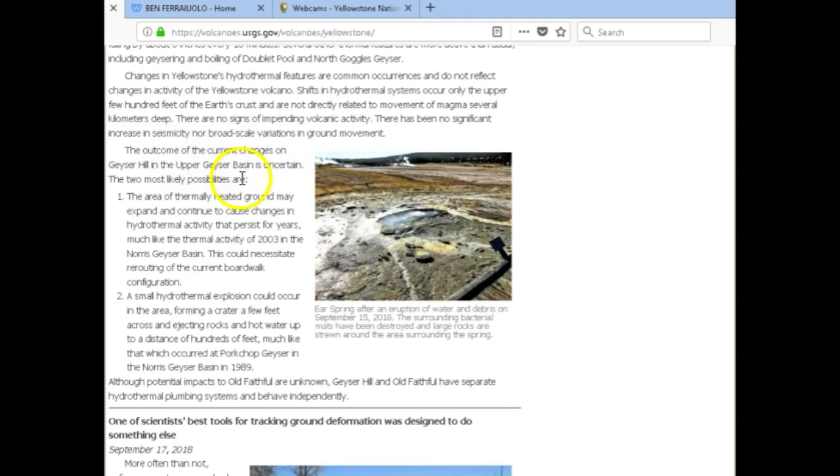The outcome of the current changes on Geyser Hill and the upper geyser basin is uncertain. The two most likely possibilities are: the area of thermally heated ground may expand and continue to cause changes in hydrothermal activity that persists for years, much like the thermal activity of 2003 in the Norris geyser basin — this could necessitate rerouting of the current boardwalk configuration. Or, a small hydrothermal explosion could occur in the area, forming a crater a few feet across and ejecting rocks and hot water up to a distance of hundreds of feet, much like that which occurred at Pork Chop Geyser in the Norris geyser basin in 1989.